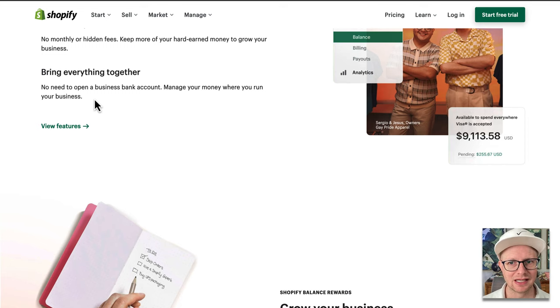I generally recommend either a local bank that you really like, or if you travel a lot, definitely a national bank. We have accounts at Chase, Truist, and Wells Fargo. When I travel, if I have an issue I need to go into a branch and deal with it — that's important. So relying only on Shopify for your bank is very dangerous. You don't technically need to open a business bank account if you do this, but have both. It makes sense.